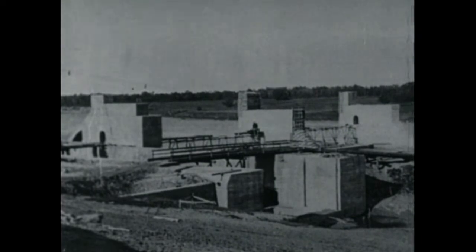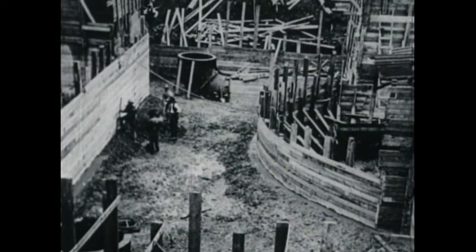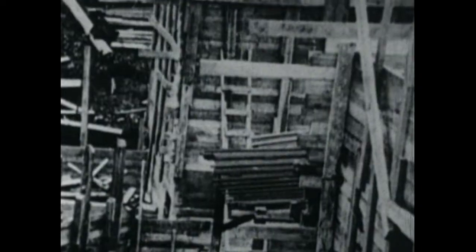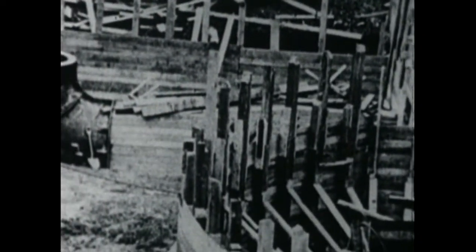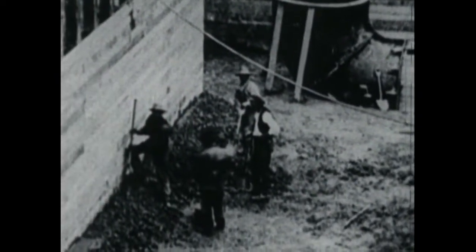We've told you the reasons for building this dam and explained the conditions that determined the type of dam chosen. Now we're going to show you how they built the dam. This shows part of the lock, the west abutment and two piers on the west end, constructed in 1905. The large elbow you see in the center of the picture will be used for water to run into the lock when it is being filled. In the construction of the dam and piers, 68,000 barrels of cement were used.